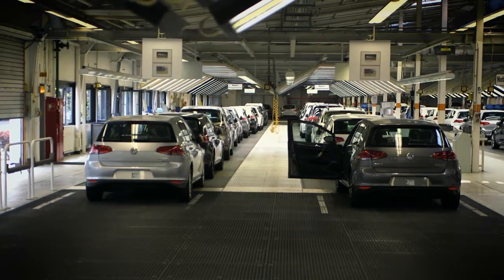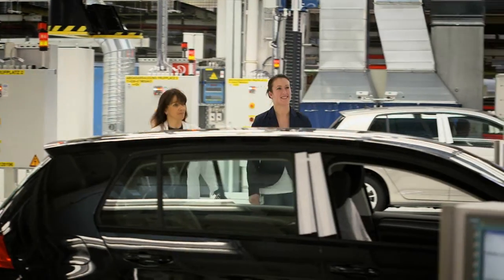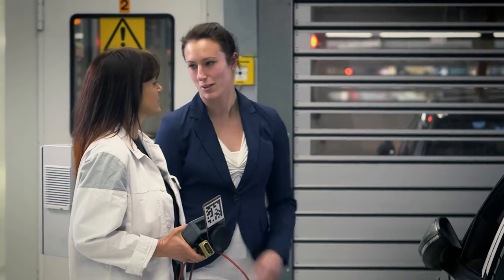For the production of the new Golf, Volkswagen had to modernize the testing areas at the plant in Wolfsburg. One of the decisive factors was the further development of the vehicle technology. Driver assistance systems and the increasing comfort level in the new Golf are based on more complex technologies. This made the commissioning of vehicles significantly more demanding and changes had to be made.